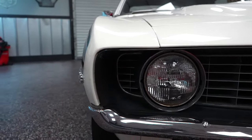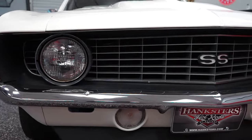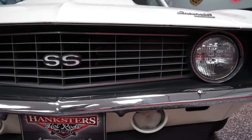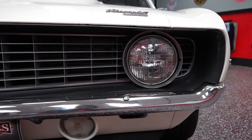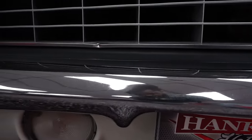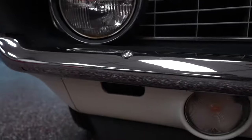In the front of the car you have your grille, headlight, front bumper, lower spoiler — everything's in real nice shape. The grille's not broken at all. The front bumper has no rust, no chrome peel. It's a really nice looking front bumper on the car.